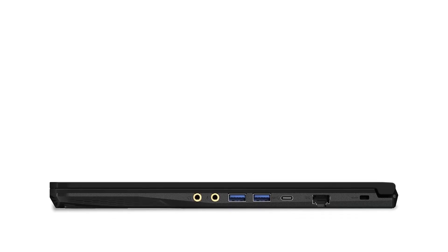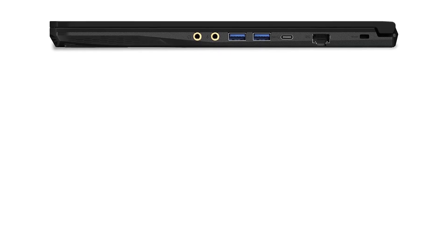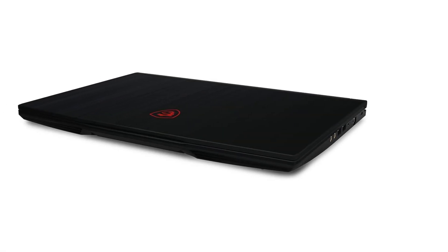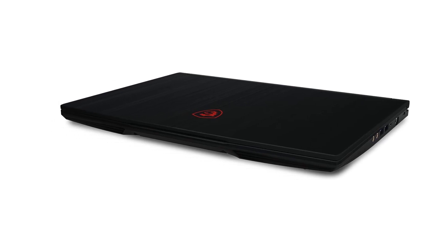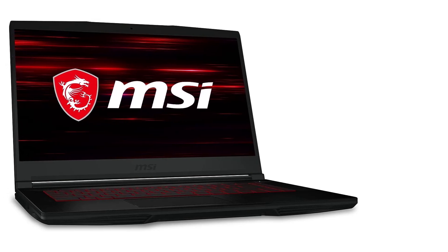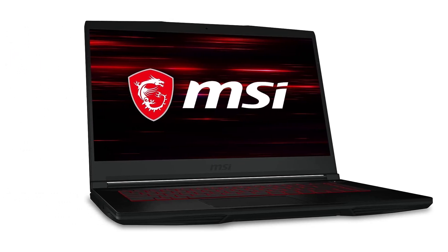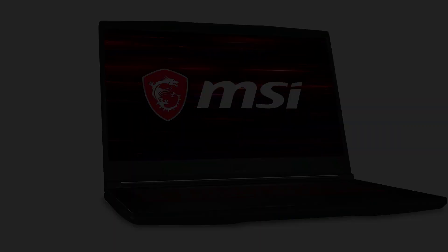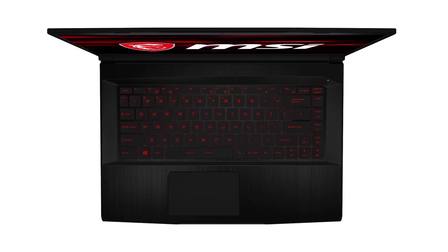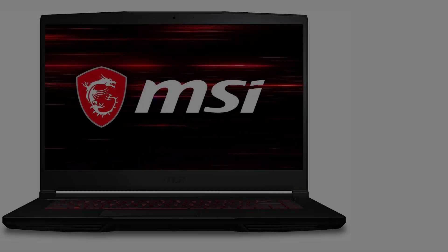At number three, the MSI GF63 Thin. If the main advantage of buying a gaming laptop rather than a desktop PC is portability, the GF63 Thin is a great option. MSI has managed to pack all the fundamentals of a solid gaming experience into a 15.6-inch device that's just 0.5 inches thick and 1.86 kilograms. Most lighter laptops are limited to discrete GPUs, but the NVIDIA RTX 3050 here means most mid-range games are well within reach.